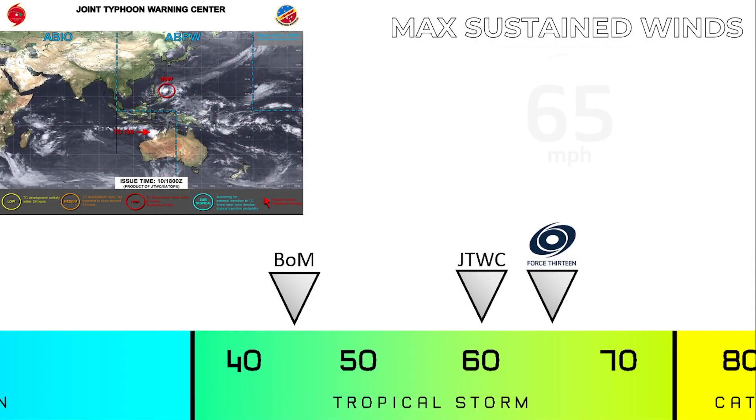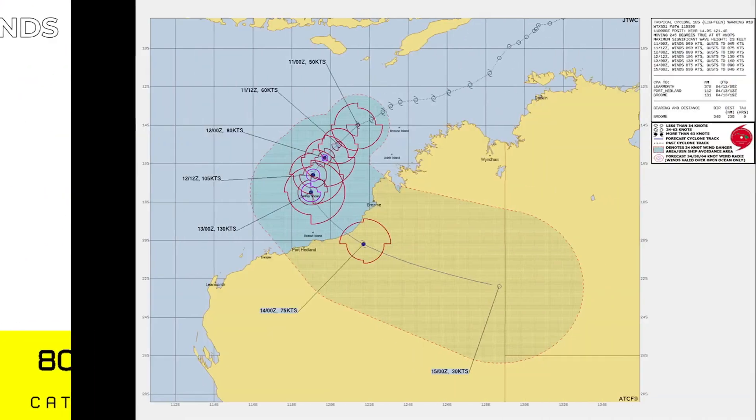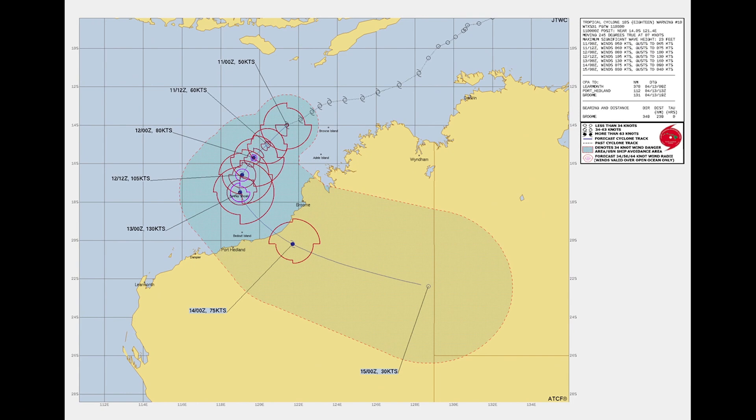Regarding agency intensity estimates: the Bureau of Meteorology is the most conservative, indicating only 45 miles per hour sustained winds. The Joint Typhoon Warning Center estimates 60 miles per hour, and our own analysis places it at 65 miles per hour sustained winds. These are the first signs of rapid intensification, as the storm is expected to become a Category 4 tropical cyclone on the Saffir-Simpson wind scale — not the Category 5 recently projected, but still a very intense tropical cyclone.